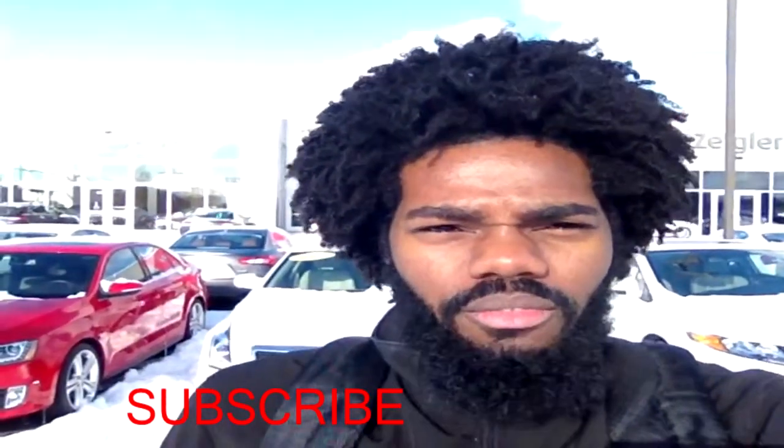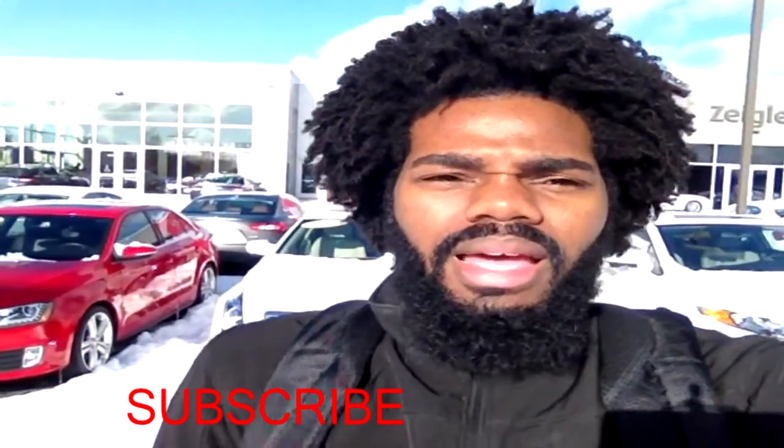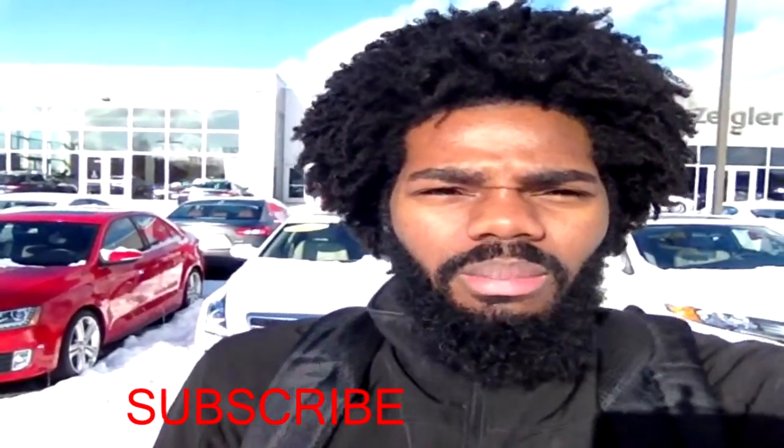I want you guys to comment down below — am I tripping? I'm just not feeling this Cadillac. I'm going to try to get more reviews, hopefully the Escalade Cadillac truck. Thanks for watching Live to Drive. Please subscribe, tell a friend to tell a friend to check out my channel, hit that like button so other people can see it, and I'll catch you in the next video.